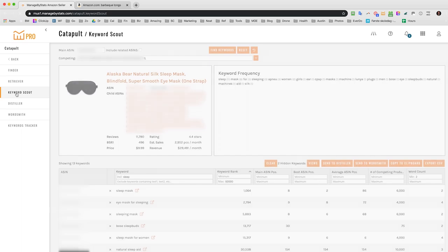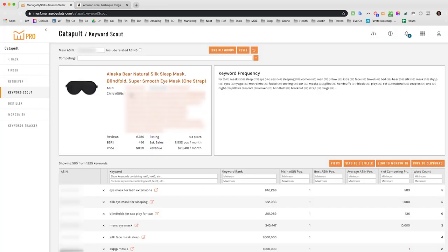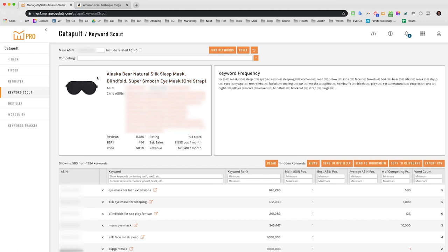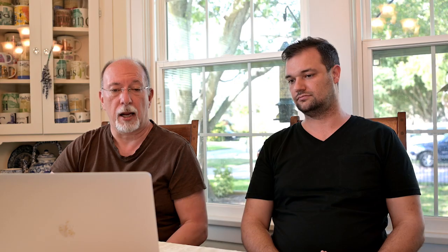In Keyword Scout, you're doing keyword research. I have a product pulled up — you can look at your history and reload a previous search. I did a search on the Alaska Bear product, and it shows 1,224 keywords that apply to this product as seen from Amazon. This is Amazon identifying which keywords apply. You can also look at competing products — we came up with a good way of finding competing products that are actually the same kind of product, not just random items in the same category.